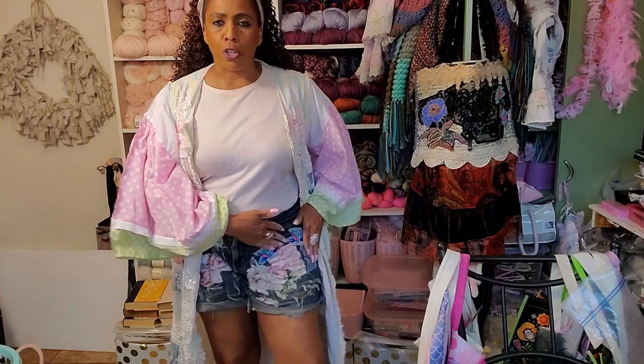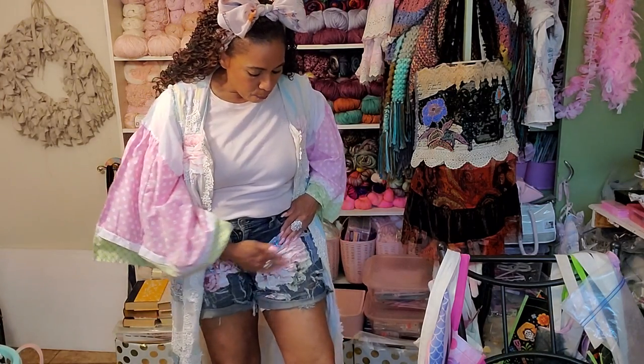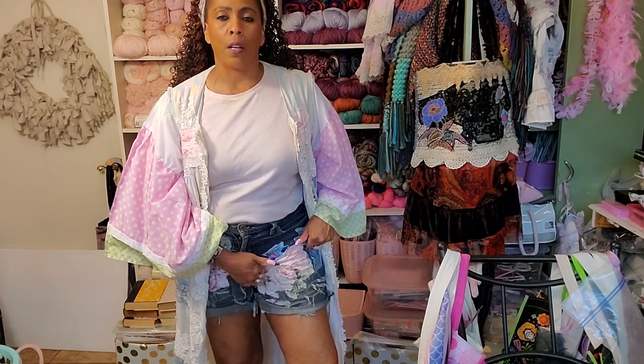Look how cute these are. She shows you how to take cut-out flowers — these are all flowers, these are actually from sheets — and appliqué them onto the jeans. Whether it's jean shorts or a pair of jeans, she teaches you how to do it. Look how cute these are. These are all ripped and real shabby, and then there are patches and appliqués. I love them.